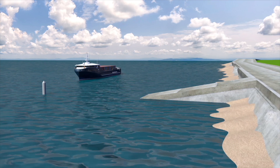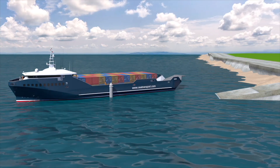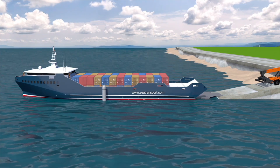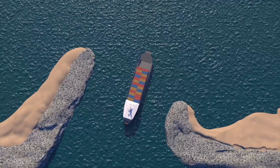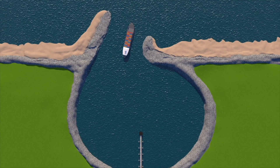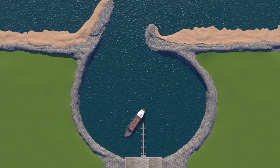For remote areas visited regularly, a simple concrete ramp and berthing pile should be installed. This vessel can carry general cargo, refrigerated and av-gas containers, as well as ro-ro cargoes and heavy equipment. For long-term regional solutions, cyclone-proof mini ports should be built so that these vessels can safely stay alongside and supply power to the regional grid.